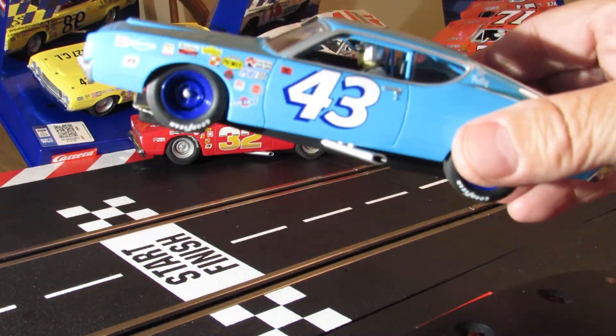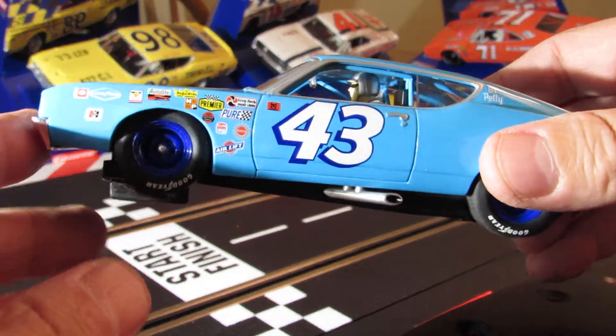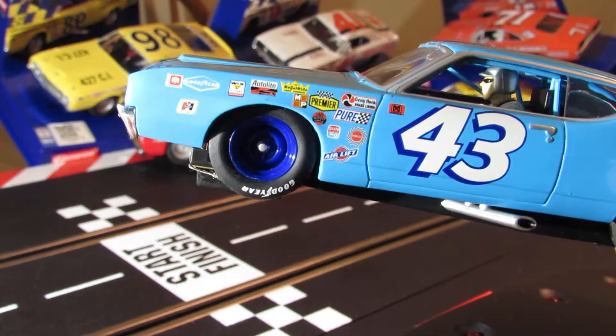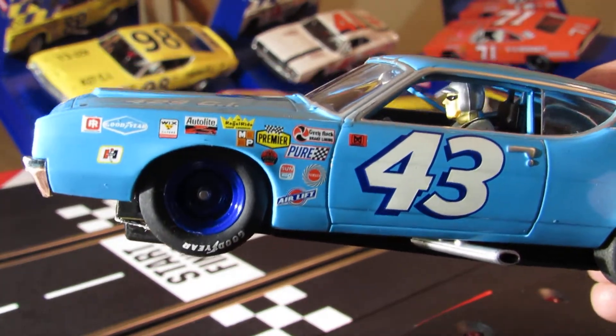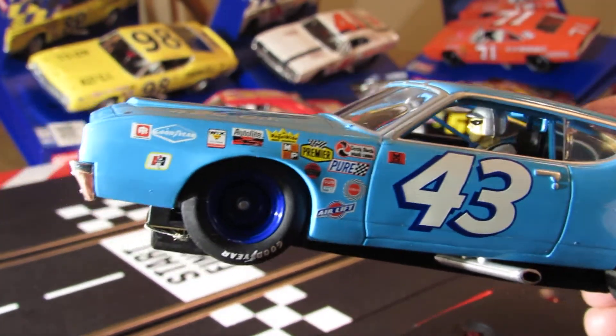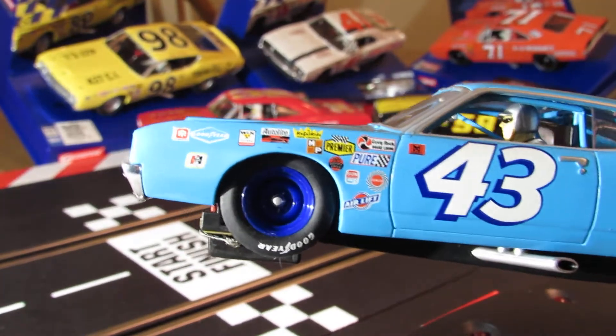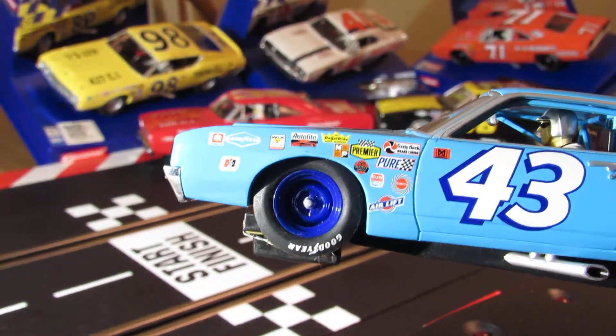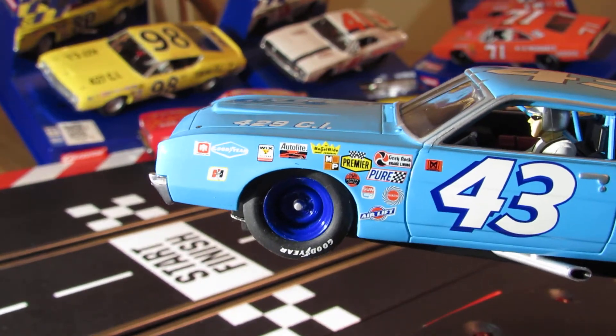These cars handle really nice, man - they drive good, they're nice and smooth, they're usually quiet. You can see this one here, it's got like the blue rims on it right there. You can see how it's got a different kind of blue on the inside there, like a dark blue color compared to the light blue on the car.